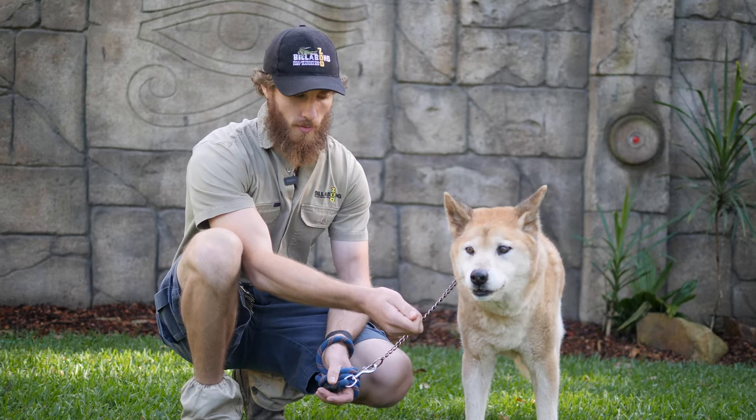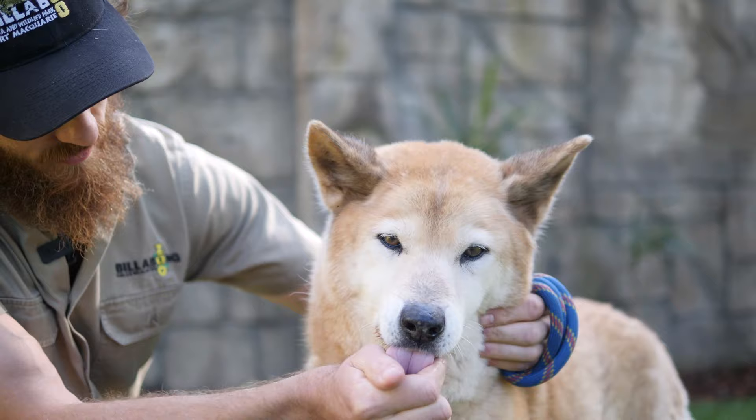Alright guys, good morning. Welcome to the Billabong Zoo. My name's Blake and this morning we're going to talk a little bit about our dingoes.